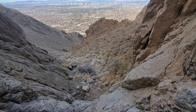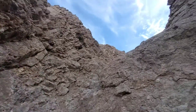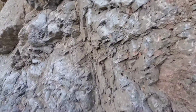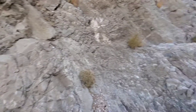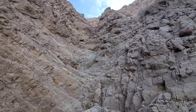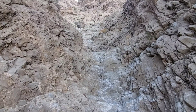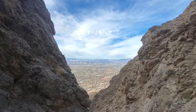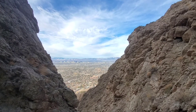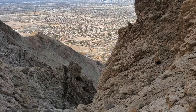Heading up all this polished limestone. This is a really neat canyon — it's beautiful. Just more and more fun scrambling up here. Coming up the canyon looking back, and the views just keep getting better and better as you climb.